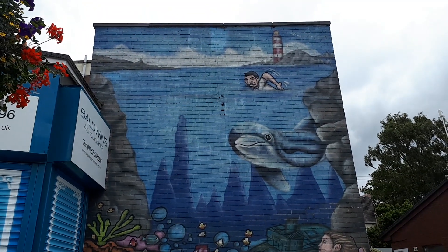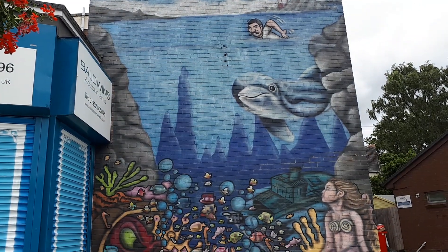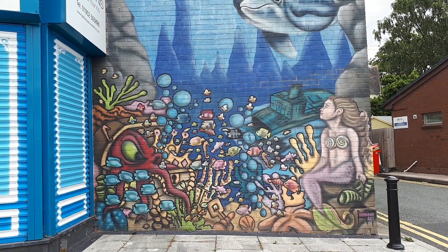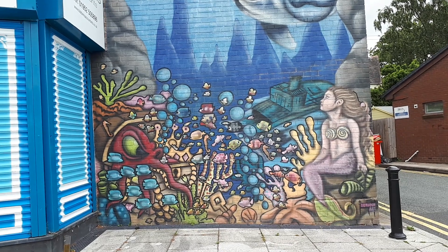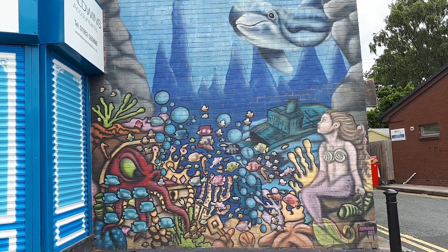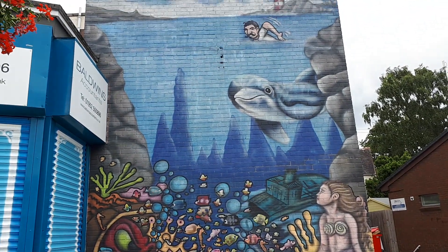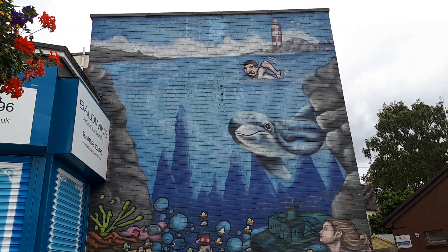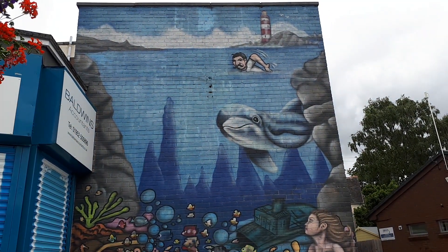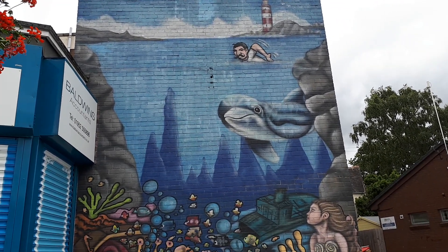One thing I always like about Dawley High Street is this piece of artwork on the wall here — it's absolutely beautiful. I always enjoy seeing it whenever I walk past. If you're ever in Dawley and coming by this way, take the time to see this and I hope you enjoy it.